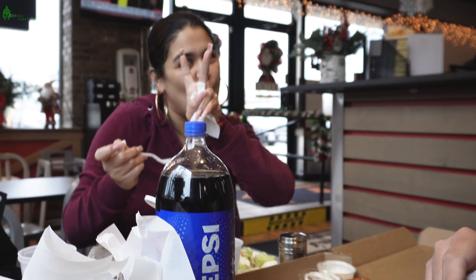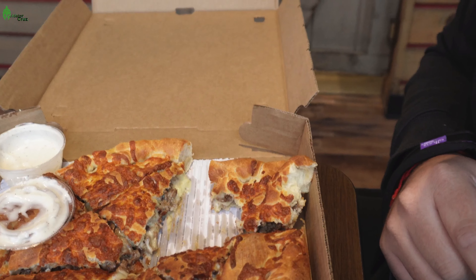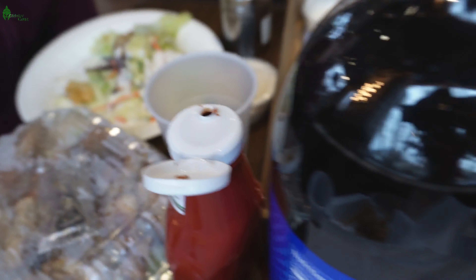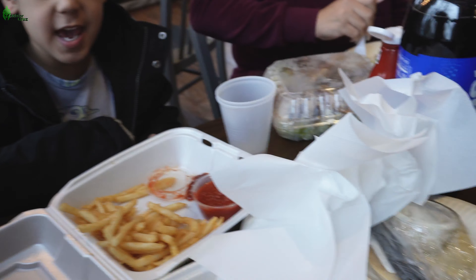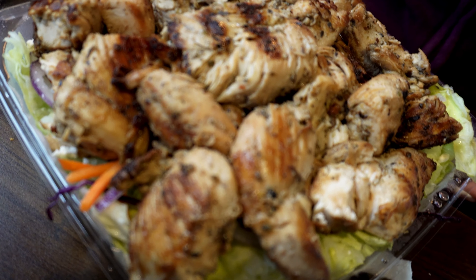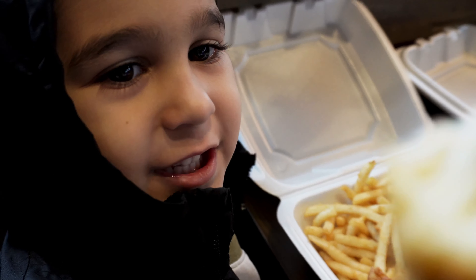She invited me to eat at a new place and bought me a really nice and tasty meal — a massive chicken cabbage salad, french fries, and chicken. I can't believe how much food there is. This is the reason we came here.